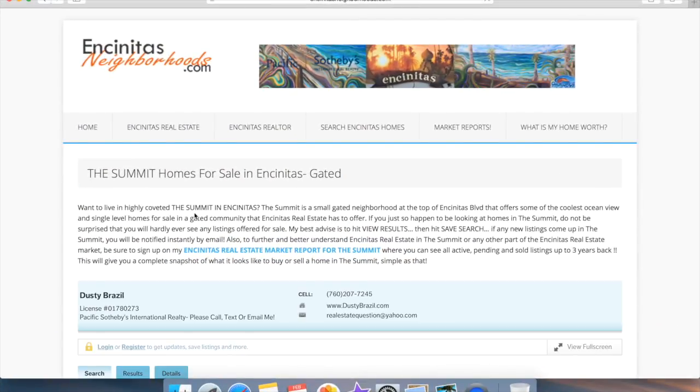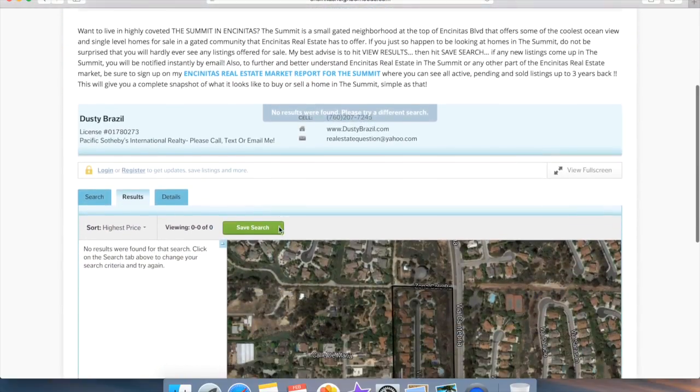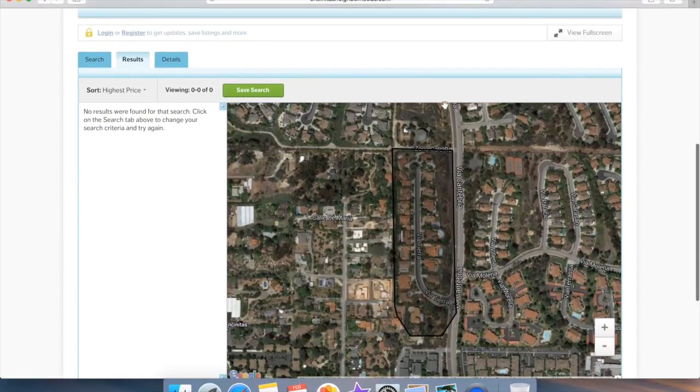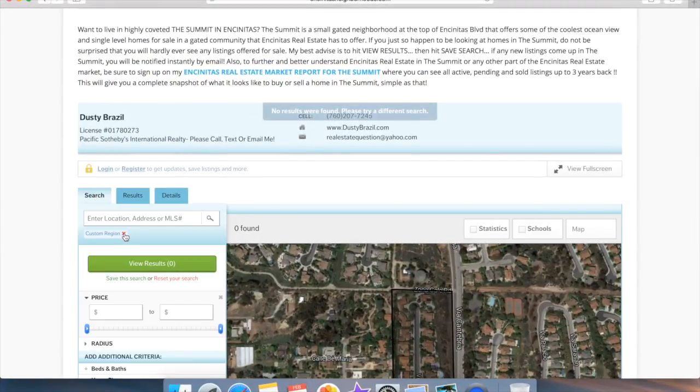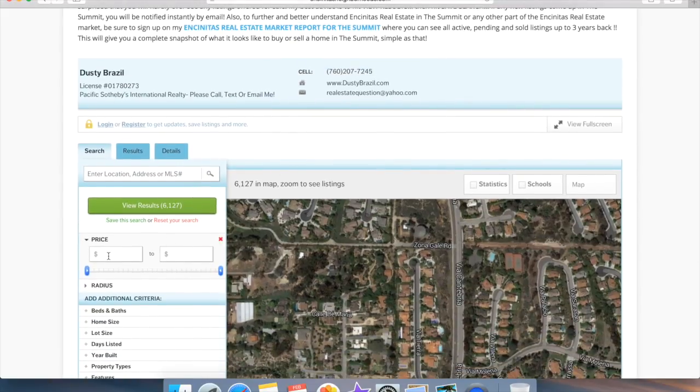A few things I want to share with you. First, I have a really cool map search function. My website makes it really easy to search for homes in the various neighborhoods in Encinitas. The biggest challenge you're going to have is finding a home for sale in The Summit. Such a highly sought-after neighborhood, people don't really want to leave living in The Summit. So the best thing to do is springboard off my website here and continue your search for a home in Encinitas.